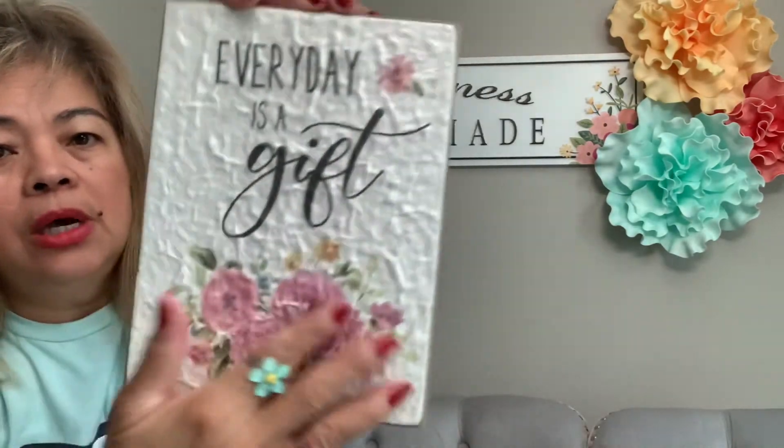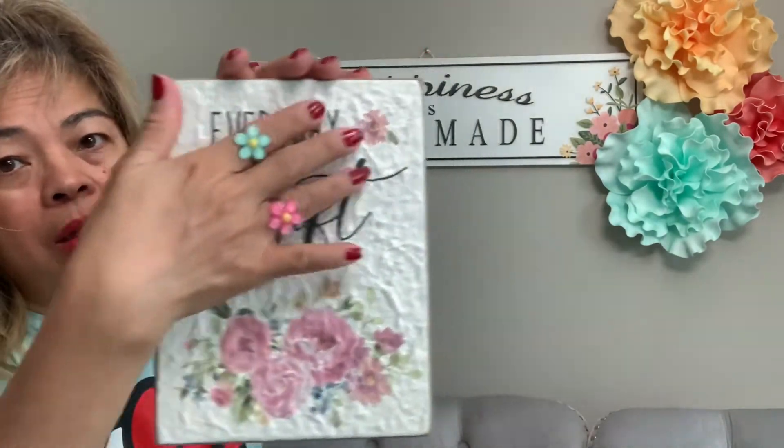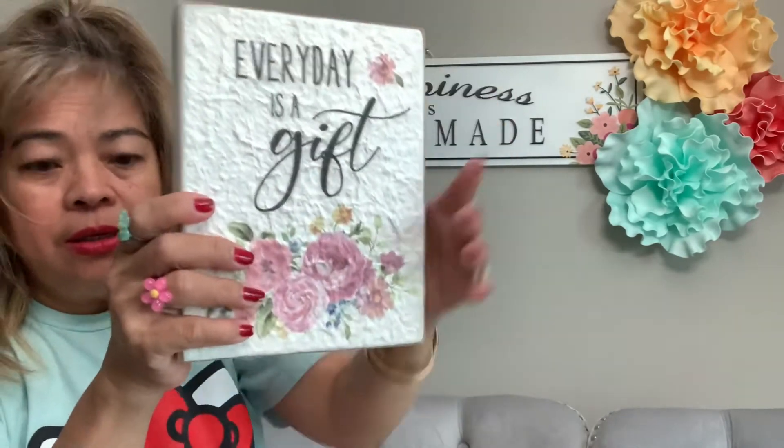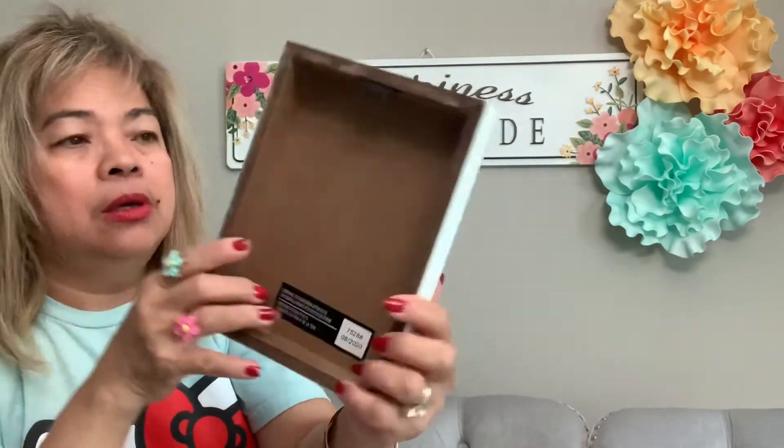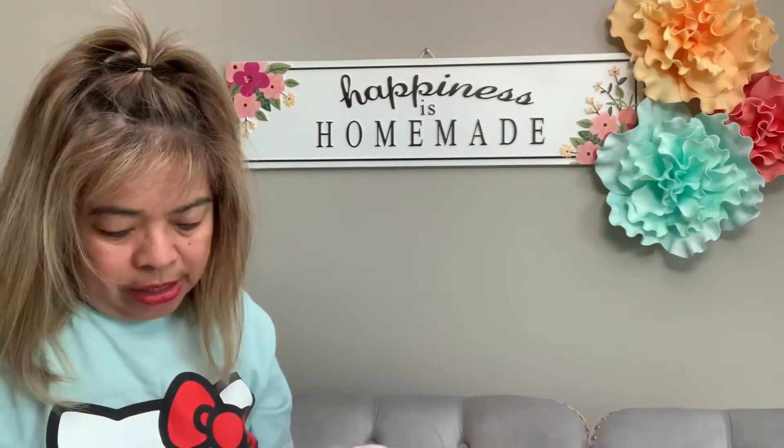And this one too — I love it. It says 'Every Day is a Gift.' I love this one as well! So cute — this is the bag it came in. It's all 70% off.